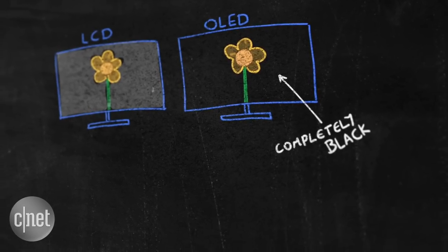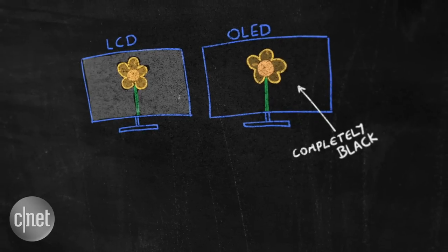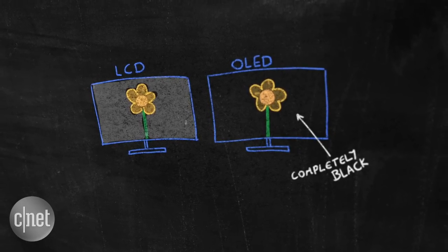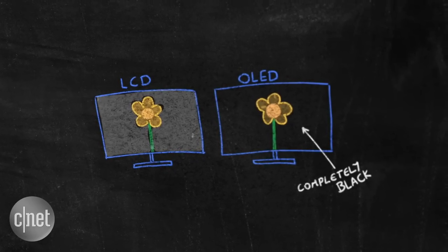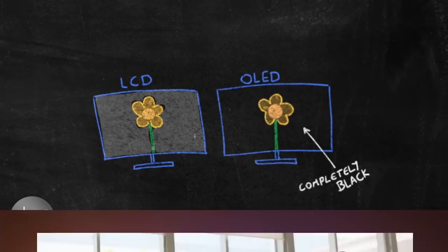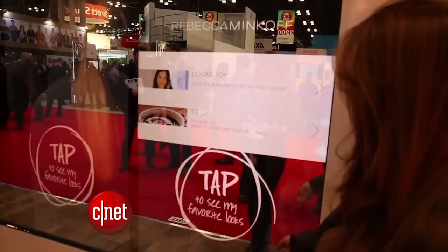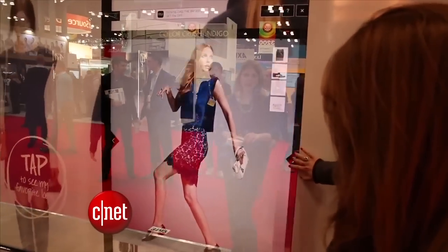This extremely high contrast between light and dark makes for a lovely image, and we've found it beats the picture quality on sets that use backlights, even though TV makers have found clever ways to dim backlights in LCD TVs to make darker parts of the screen as black as possible. OLED screens can also be made very thin and have wide viewing angles, and the tech can also be put to use in bending or transparent displays.